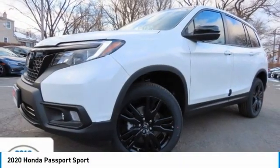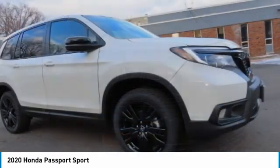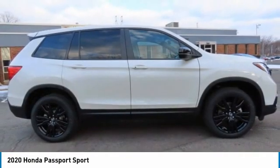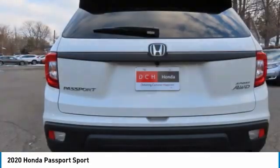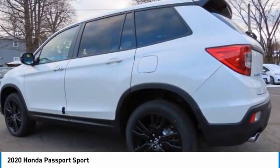We are pleased to show you the 2020 Honda Passport. This compact SUV from Honda is a good compromise of size and comfort. The compact design lets you maneuver well through heavy traffic while still having ample space to carry most anything you need. The Passport gives you the comfort of Honda reliability and quality.